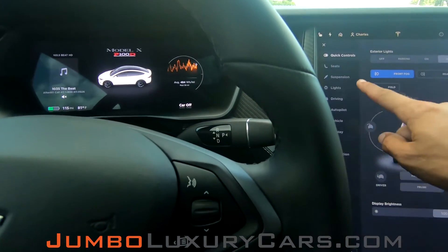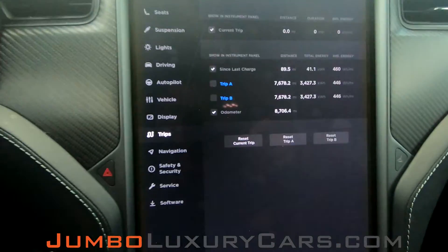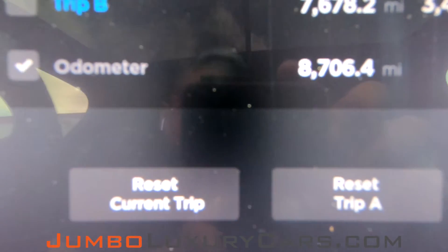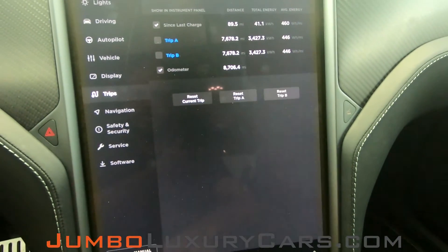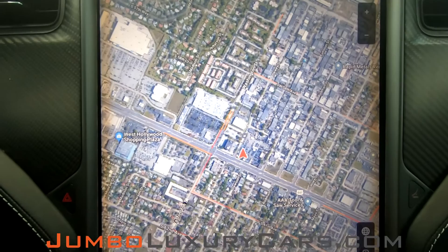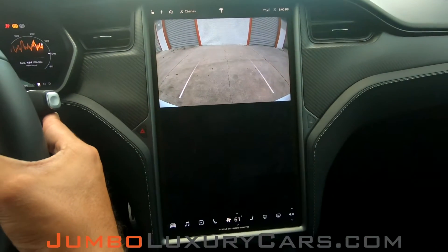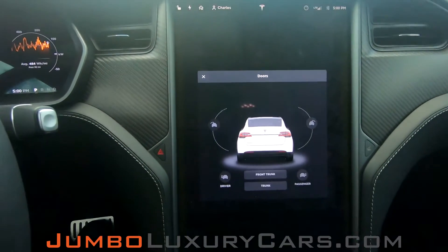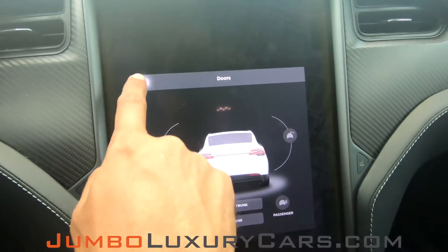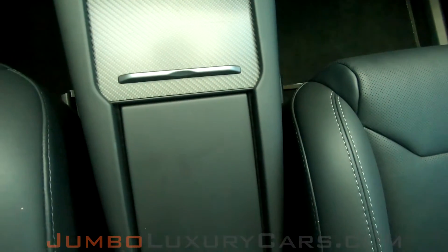Let's give you a close-up of the mileage. This vehicle comes equipped with navigation and also a backup camera. All media buttons and AC buttons are in excellent condition. Overall, the interior is in excellent condition.